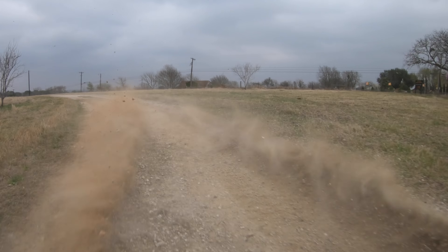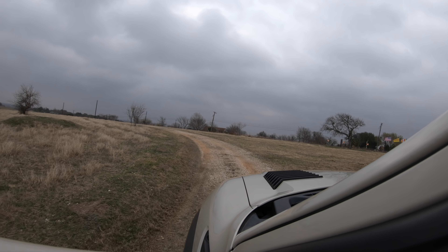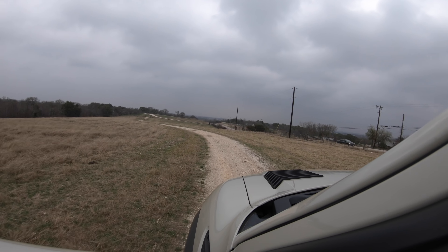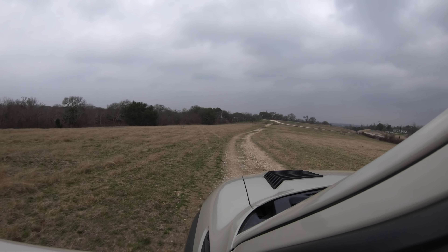The 6.2-liter is up in horsepower from the 5.4 — going from 310 to 411 horsepower. The new Raptors are pushing about 450 to 455 with the twin-turbocharged V6. I'll save the direct comparison for a dedicated review video.